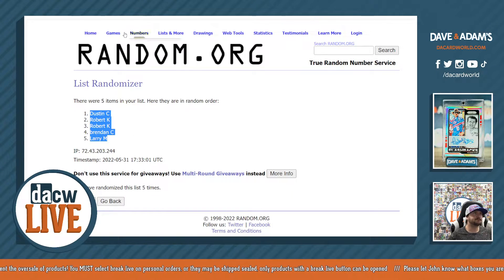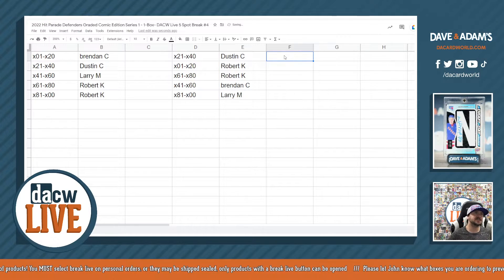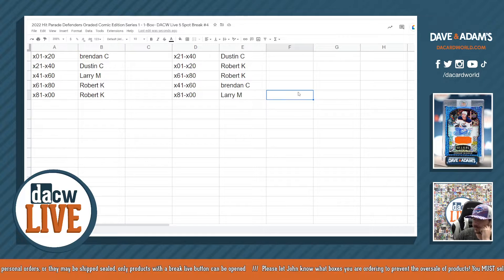Let's match them up. Dustin C., you got 21 through 40. Robert K., one through 20 and 61 through 80. Brendan C., you got 41 through 60. And Larry M., 81 through 00.